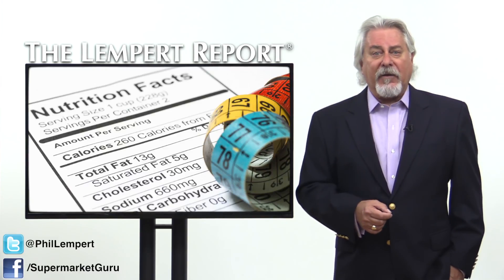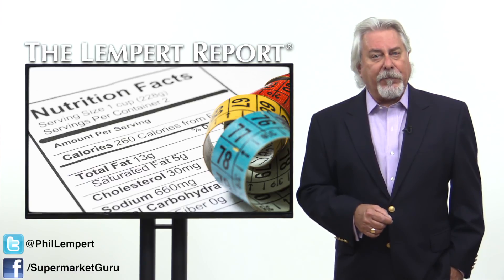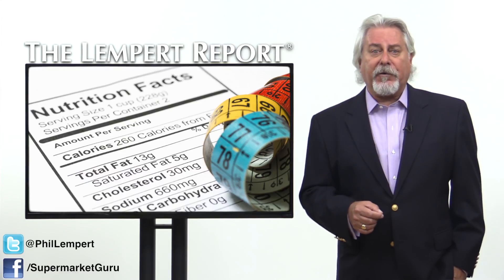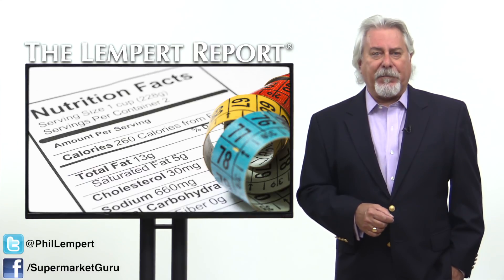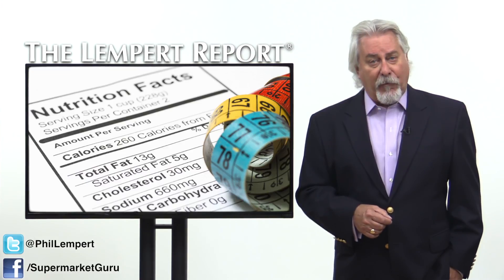The researchers also found that consumers are more likely to accept nanotechnology when it's used in food packaging rather than in food processing. They also point out that nanotechnology in food production was seen as more acceptable if it increased the food's health benefits, although consumers weren't necessarily willing to pay more for them.